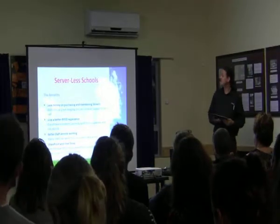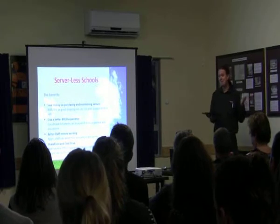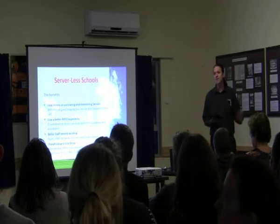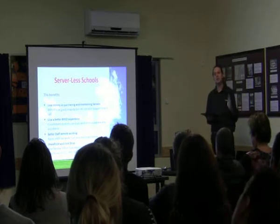So the benefits of serverless schools. We're saving money on purchasing and maintaining servers. With good imaging software, we believe you can cut your ICT support costs in half.